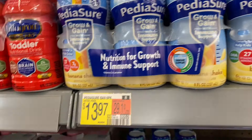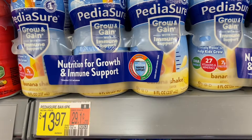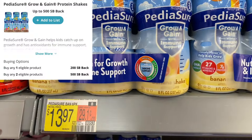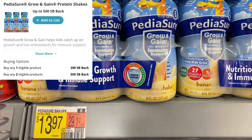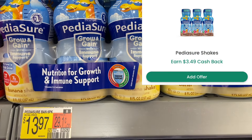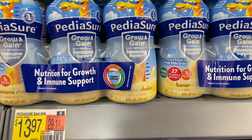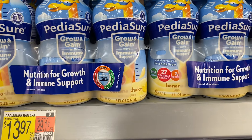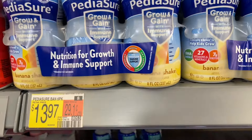This next deal I couldn't believe online how much these were — I had to see for myself. These PediaSure Grow & Gain shakes, the six-pack, you'll grab two of them for $13.97 each, so $27.94. Submit to SwagBucks for 500 SwagBucks and then Checkout 51 has $3.49 on each one, which is $6.98, dropping your final price for both to $15.96. It's almost buy-one-get-one free, but still, that's way expensive.